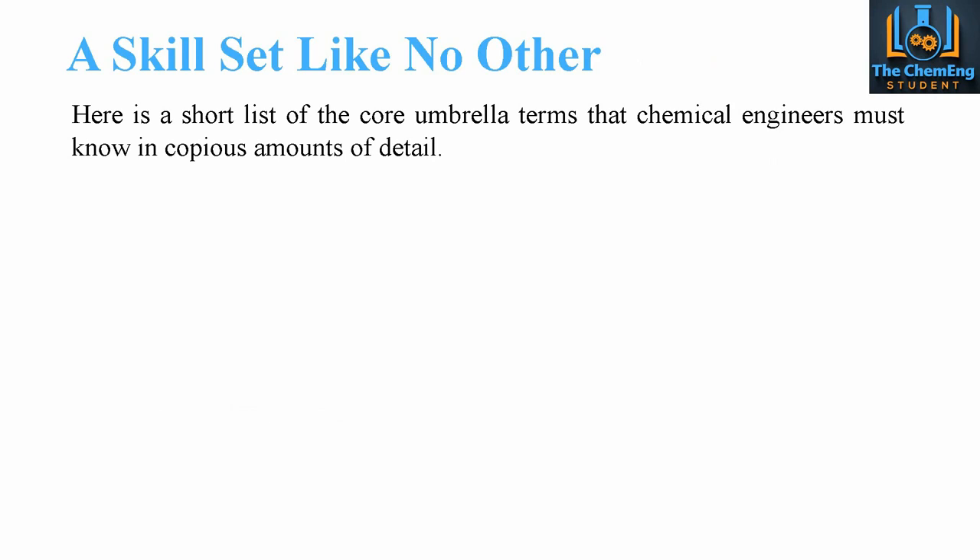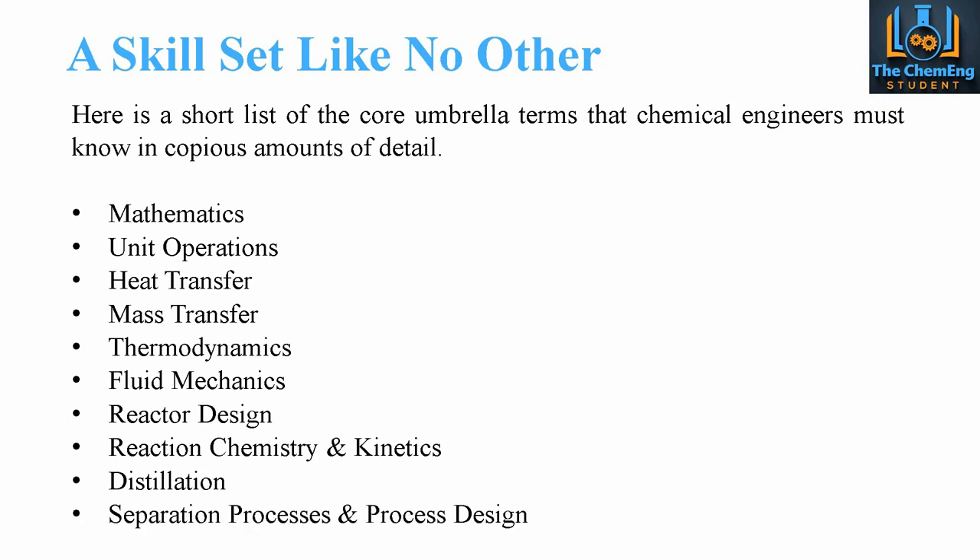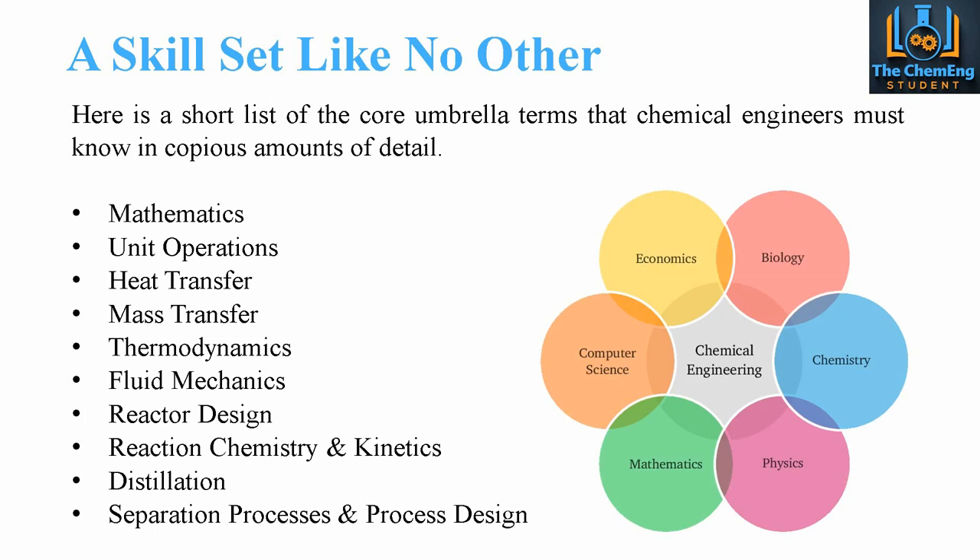Now before we actually look at the books themselves, it's important to understand and appreciate the skill set required for us as chemical engineers, so that it provides some context when we look at why we chose the top five books. The skills we need encompass all elements of mathematics, unit operations, heat and mass transfer, thermodynamics, fluid mechanics, reactor design, reaction chemistry and kinetics, distillation, separation processes, and process design and safety. There is a plethora of different job opportunities because we have a skill set like no other.